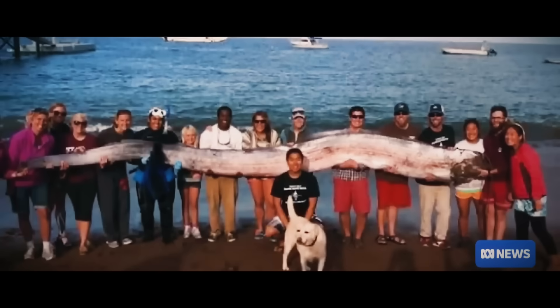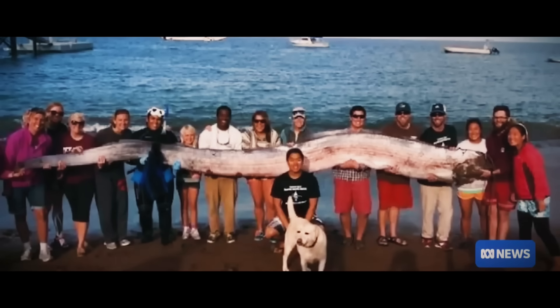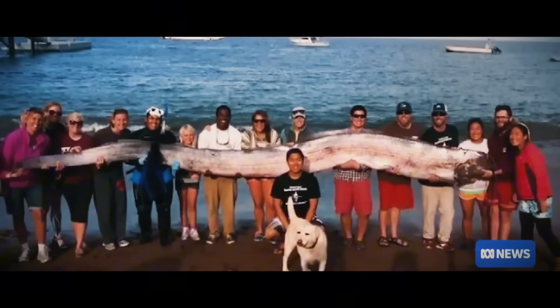We actually have an image of an oarfish — look at that — washed up on a beach in California. Neville, is that the biggest one you've seen? It's the biggest one I've seen in photos. I've never had the privilege of seeing one in real life.